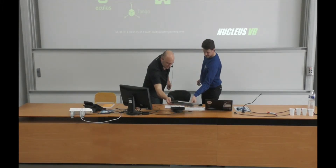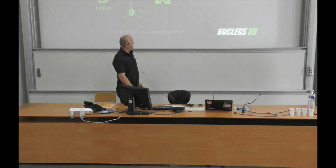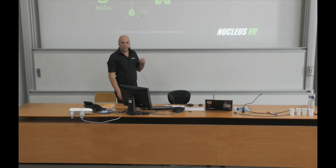My name is Alexander Dolphin. I'm a CEO and co-founder of Viki's VR. We make a virtual reality system for the factory of the future.